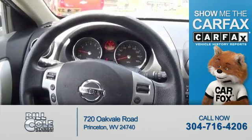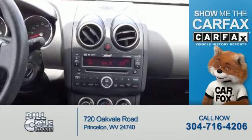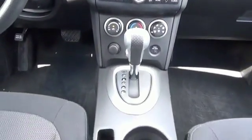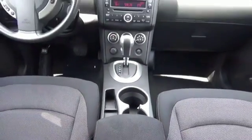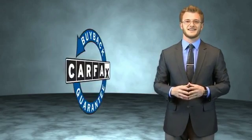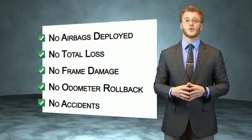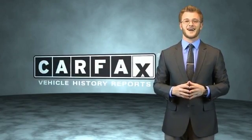Rest easy knowing this vehicle comes with a Carfax Vehicle History Report from Carfax, the most trusted provider of vehicle history information. Great quality at a great price — call or click to contact us today. This vehicle qualifies for the Carfax Buyback Guarantee. Be sure to find a complimentary copy of the Carfax Vehicle History Report online or contact a dealership. Just say: show me the Carfax.